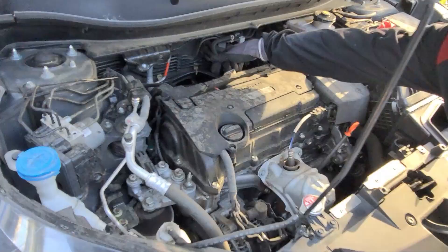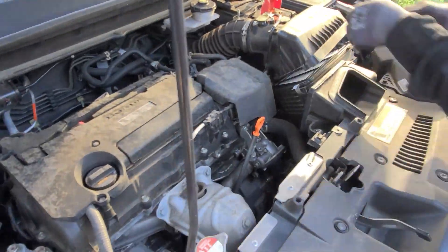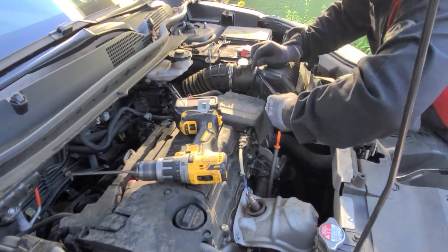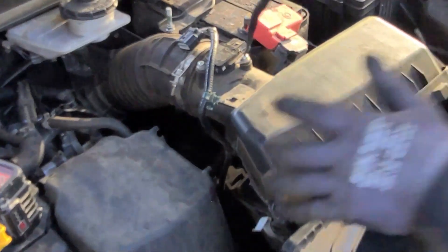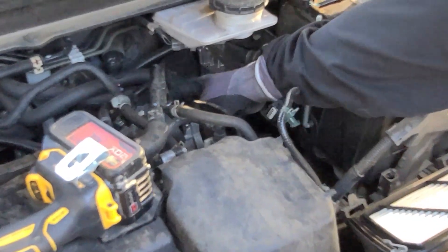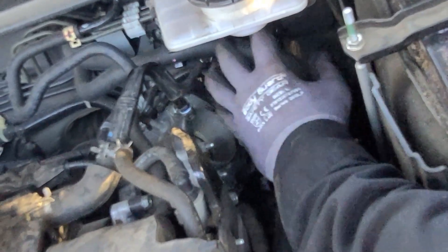The injector on this engine is all the way in the back, so we're going to have to remove the intake manifold. This part right here has to come off too, so we'll move it out of the way. It's easier to just remove the throttle body instead of removing the coolant hoses — we'll remove the throttle body and leave it in place at this location.